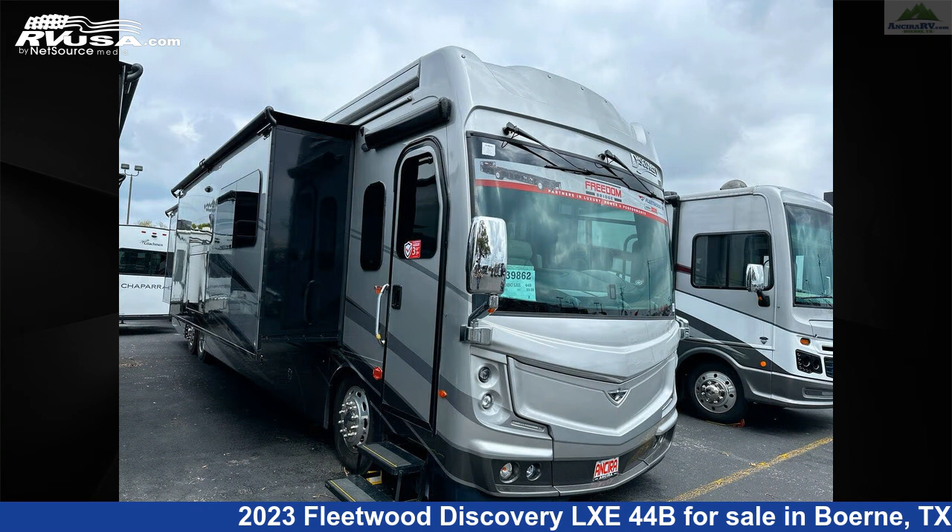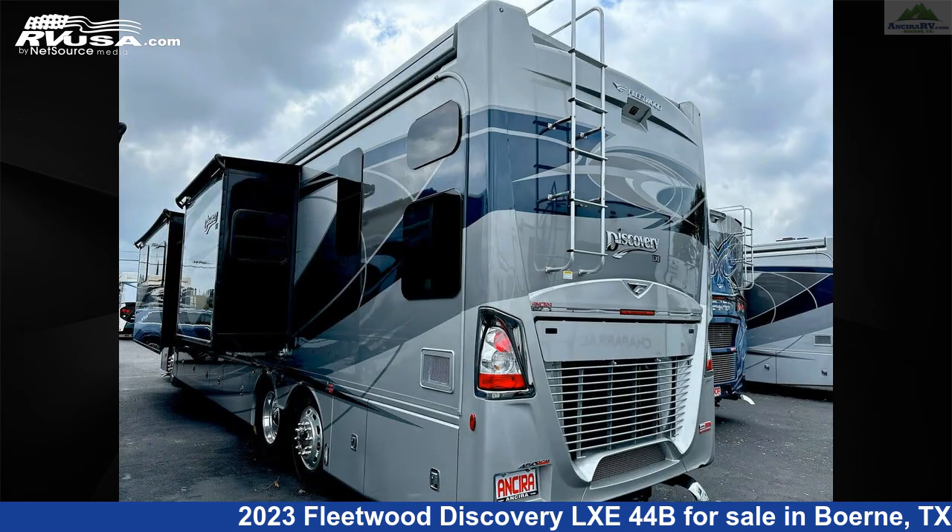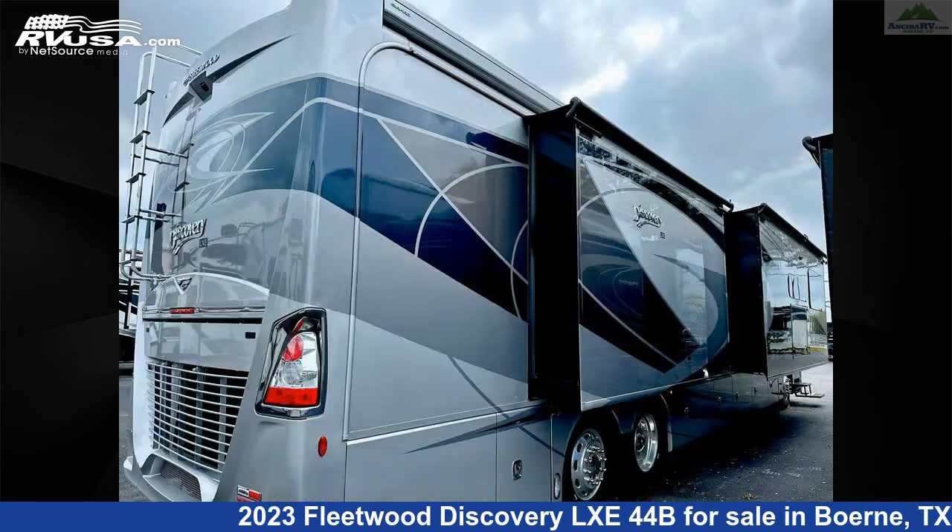This new Fleetwood is 44 feet 0 inches in length and features four slideouts, an oceanfront interior, sleeps 11, awning, smoke detector, DVD player, external shower, and auxiliary battery.